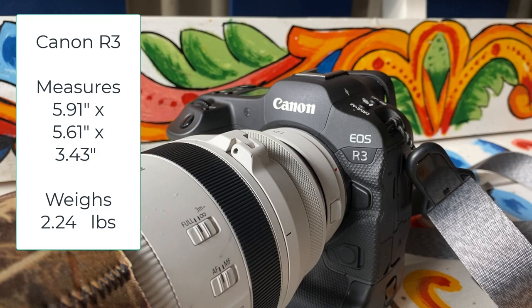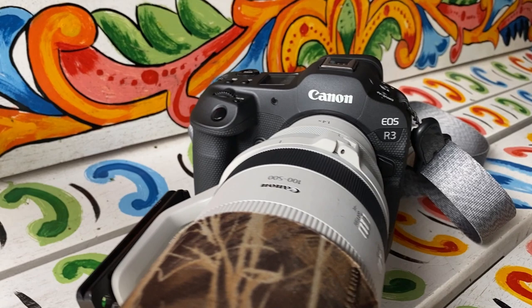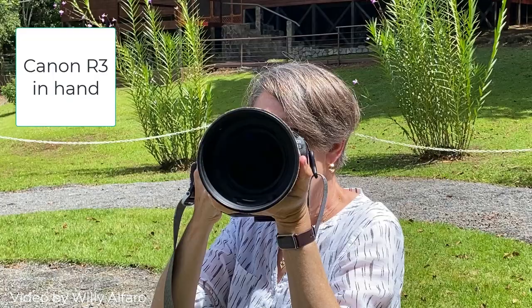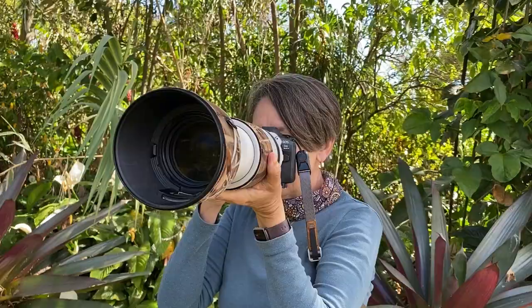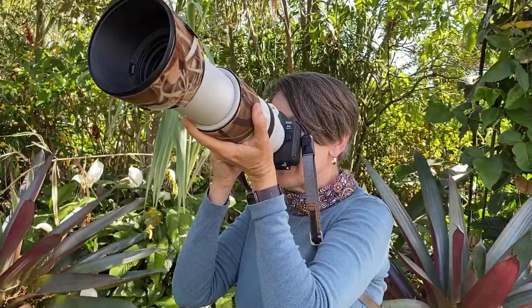The Canon R3 is a powerhouse of a camera. It weighs 2.24 pounds and it's a large camera known for its really fast autofocus, rapid firing, and the ability to catch on to subjects and lock on to them. The R6 Mark II on the other hand is only 1.5 pounds, but I found that it also is a powerhouse of a camera. You can see the R3 in my hand and see the substantial size of it for somebody my size and weight. Then you'll see also the R6 in my hand and notice that it fits well in my hand. It doesn't weigh too much and still works really well with the 100 to 500 millimeter lens.